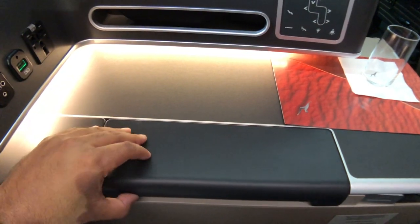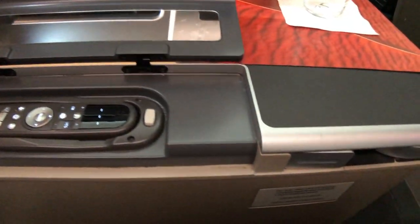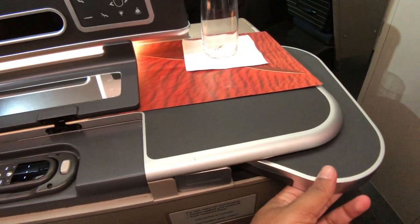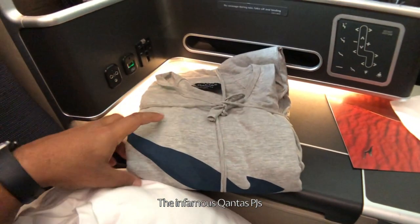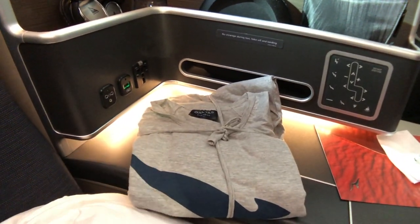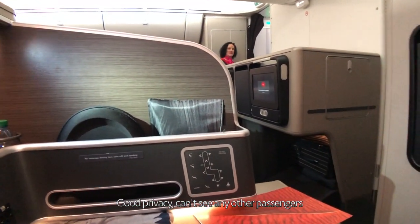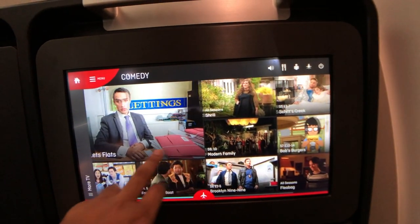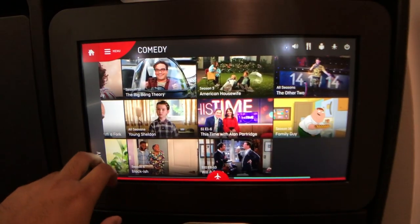The side console also has a remote for the IFE screen and a table that pops out. Strangely, you didn't get a choice in size for the pyjamas — you just got what you got. The Qantas IFE has plenty of options to keep you busy for a 16-hour flight, with movies, TV shows, music, games, and more.